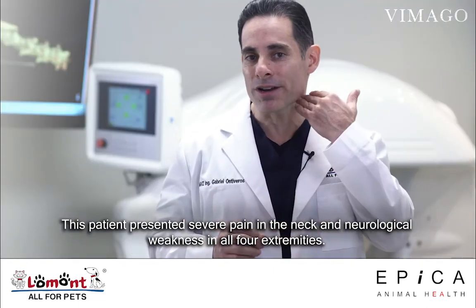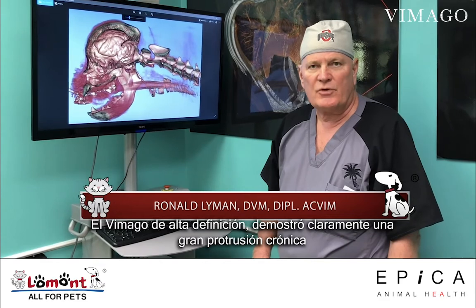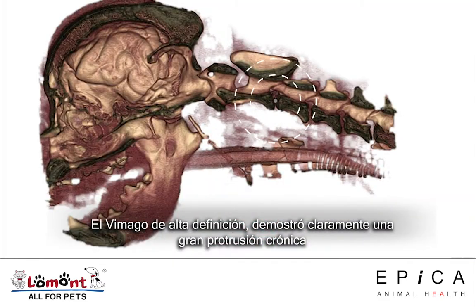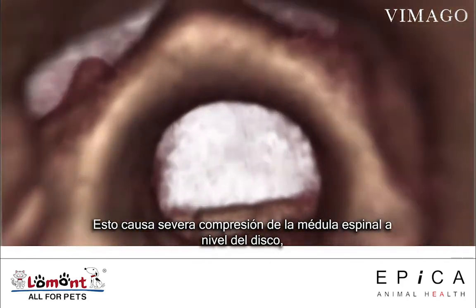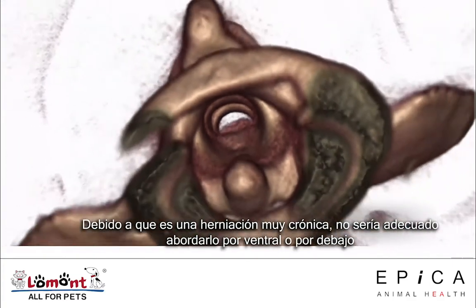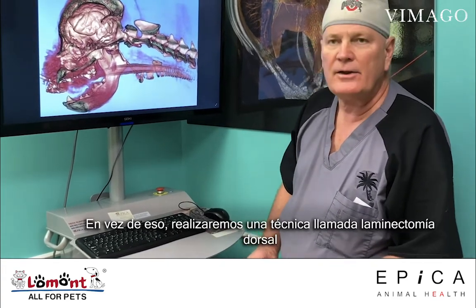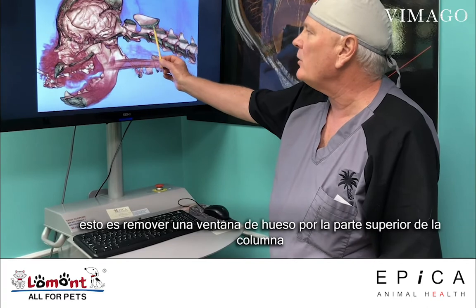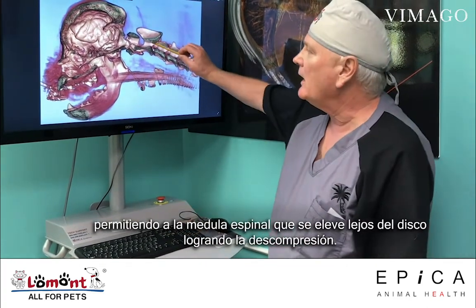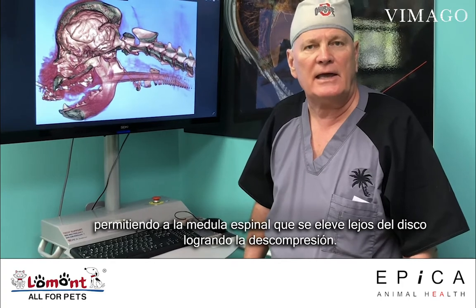The Vimago HD imaging device has demonstrated clearly that there is a large chronic disc herniation at C2-C3. This is causing severe pressure on the spinal cord, which runs above the disc. Because this is a very chronic disc, we will not be able to approach it ventrally, but instead we are going to do a dorsal laminectomy — removing a window of bone from the top of the spine, allowing the spinal cord to ride up away from the disc and gain decompression.